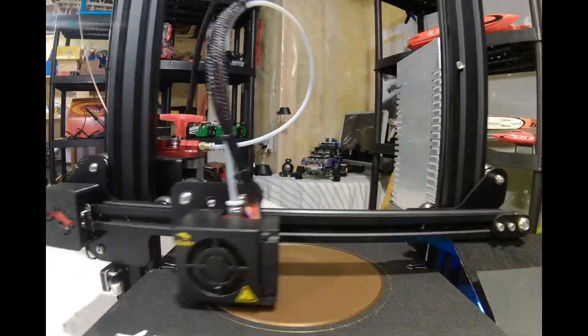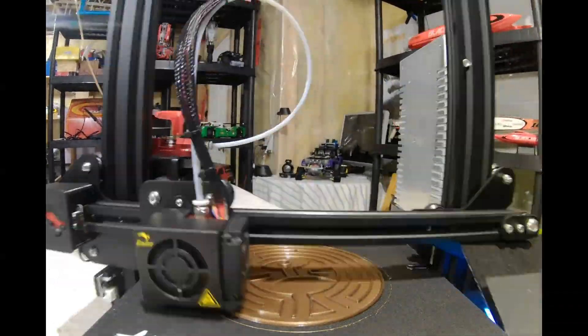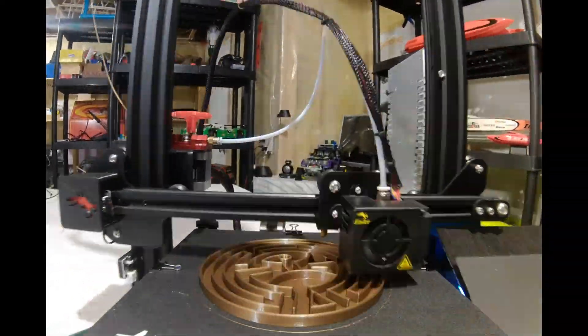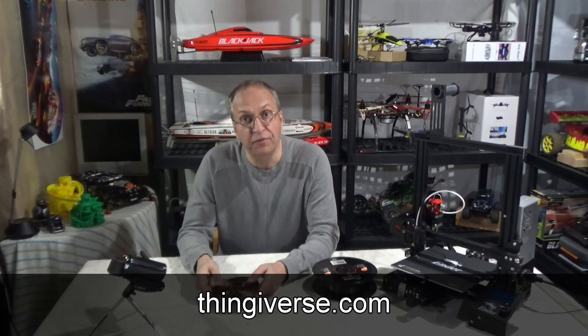Westworld is the TV series where robots become smarter than humans — that will come one day, and in my opinion this is very scary. But if you want something nice like this to print, I'll put the link in my video description.